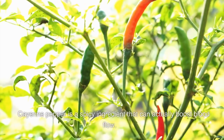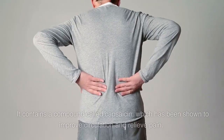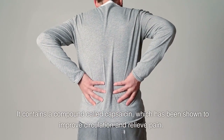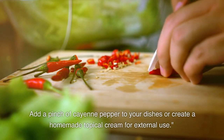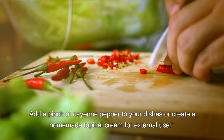8. Cayenne Pepper. Cayenne pepper is a spicy ingredient that can actually boost blood flow. It contains a compound called capsaicin, which has been shown to improve circulation and relieve pain. Add a pinch of cayenne pepper to your dishes or create a homemade topical cream for external use.